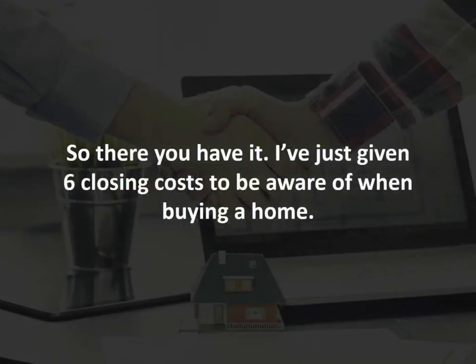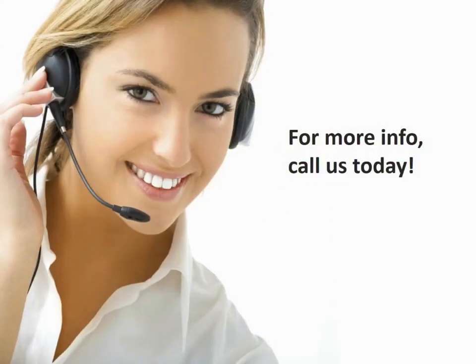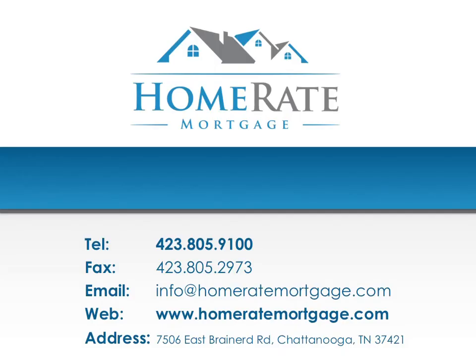So there you have it — six closing costs to be aware of when buying a home. For more information on how we can help you budget for all the costs of home ownership and how to get the best mortgage with the best rates and terms available, call us today. Thank you for tuning into this episode of Home Rate Mortgage's Money Tips. If you have any questions or comments, please call us today at 423-805-9100.